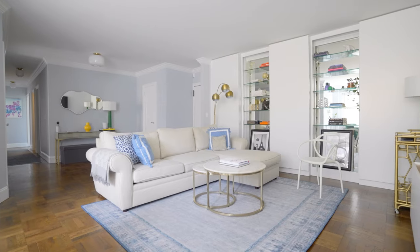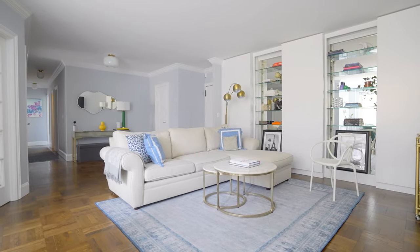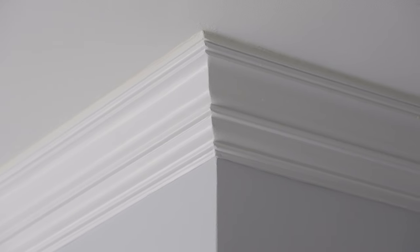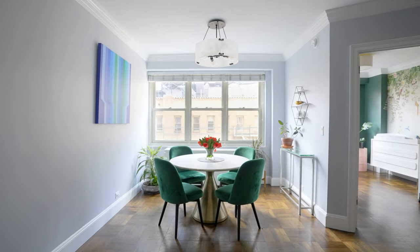One passes through a spacious foyer and is met with an oversized great room featuring built-in mirrored shelves, tasteful moldings, and a south-facing dining alcove to enjoy your favorite meals.